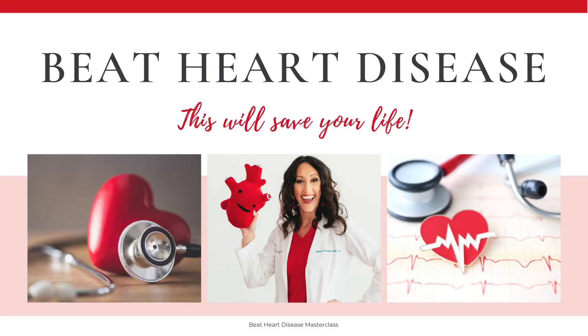Hi friends. I'm Dr. Melissa Gallagher. If you're new to the channel, welcome to our Natural Health Resources community. I'm a functional medicine provider, and I'm also the founder of Beat Heart Disease Masterclass.